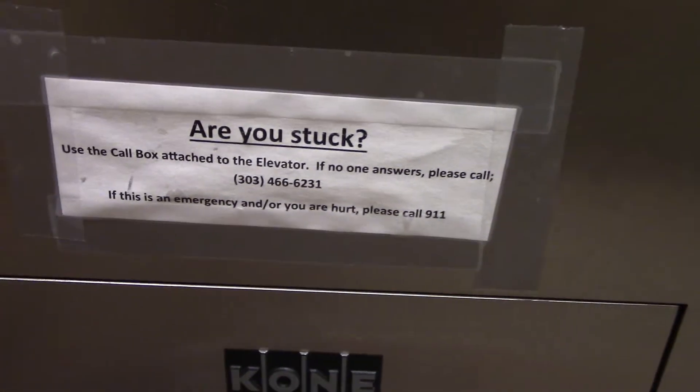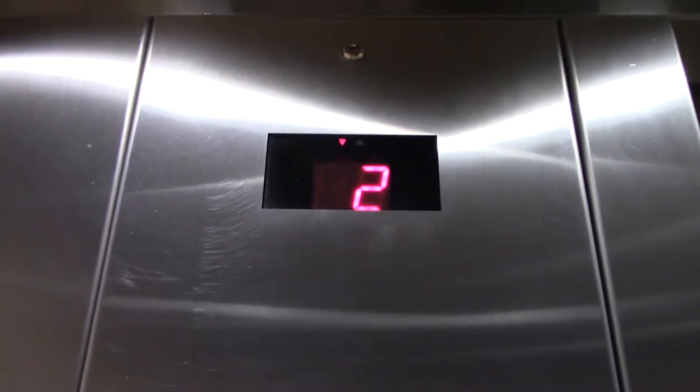Oh my gosh, it says that. Are you stuck? I don't know — this thing runs fine.